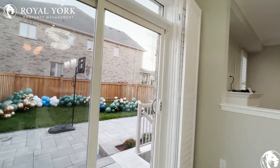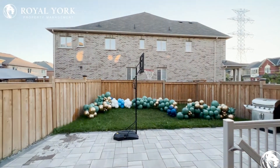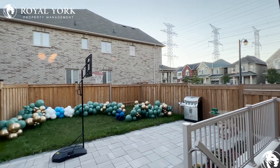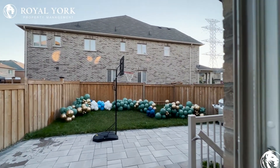Over here in the backyard, as you can see it's been very well manicured. You have interlocking and some grass in the back as well as a barbecue. You also get this basketball net as well.